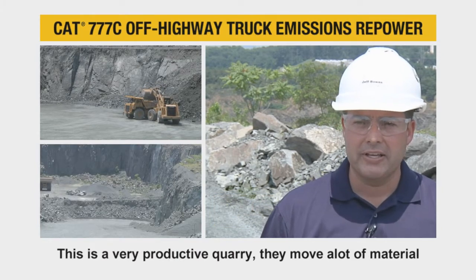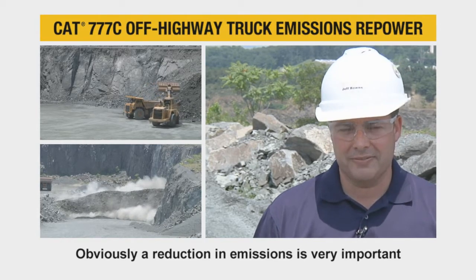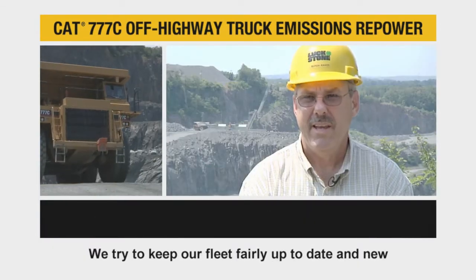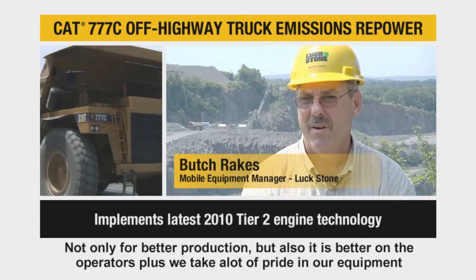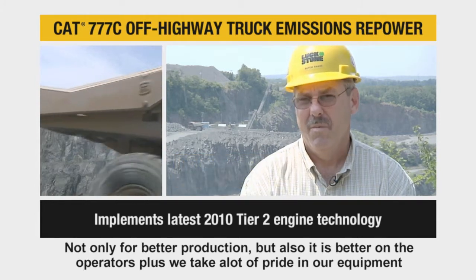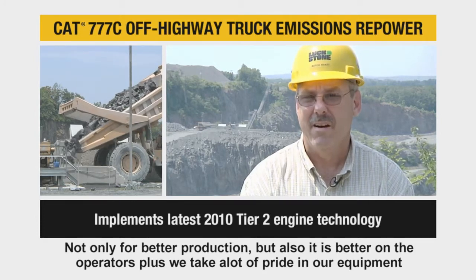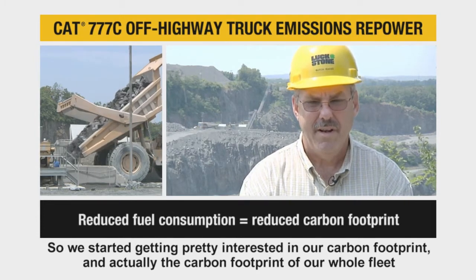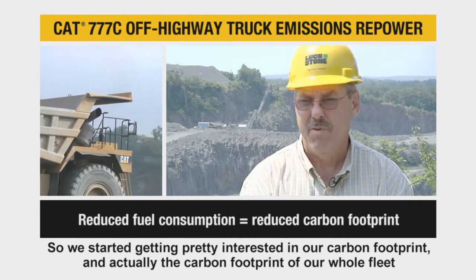They move a lot of material and obviously reduction in emissions is very important. We try to keep our fleet fairly up to date and new, not only for better production but also it's better on the operators, plus we take a lot of pride in our equipment. So we started getting pretty interested in our carbon footprint and actually the carbon footprint of our whole fleet.